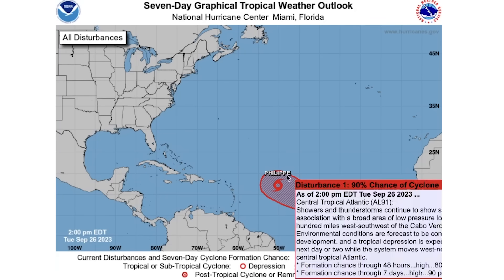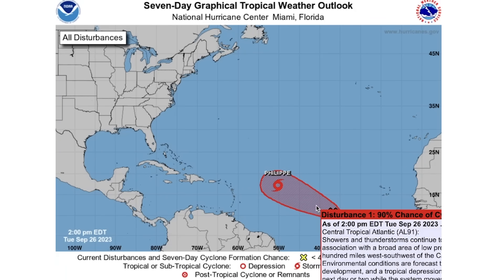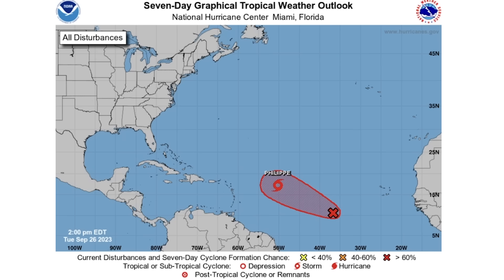Looking at the entire Atlantic, we can see Felipe and also a disturbance with an 80% chance of development over the next 48 hours and a 90% chance through the next seven days. This one will likely develop and possibly follow Felipe, as tropical systems tend to follow stronger tropical systems. As of now Felipe is stronger, although this new disturbance could develop further than even Felipe. There are a lot of possibilities on the table and we're going to be watching this extremely closely.